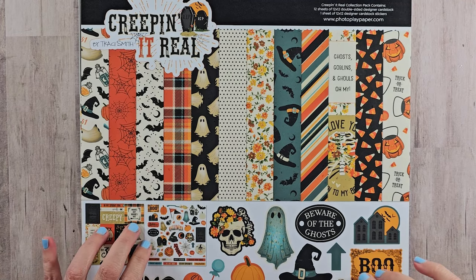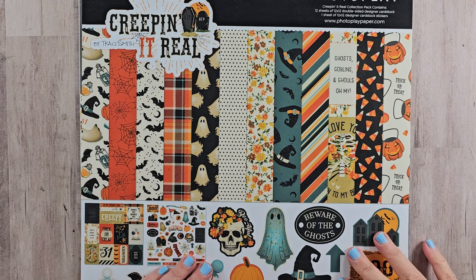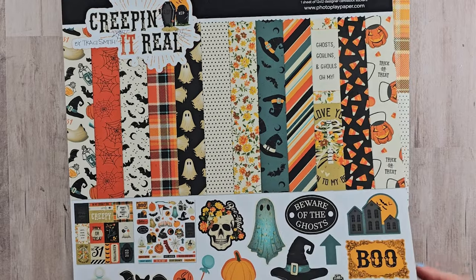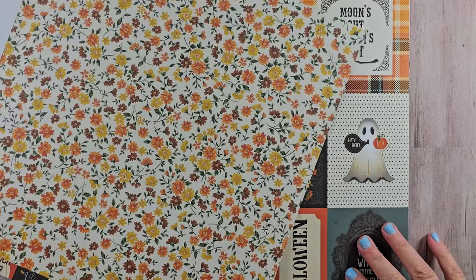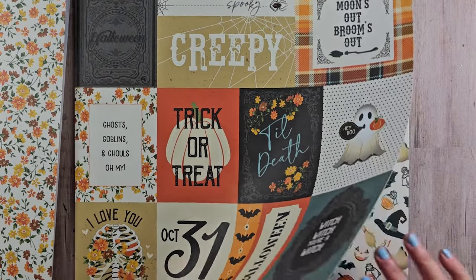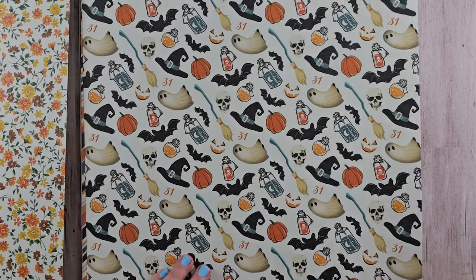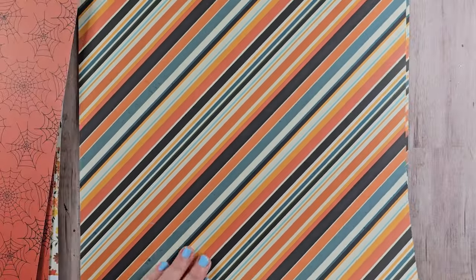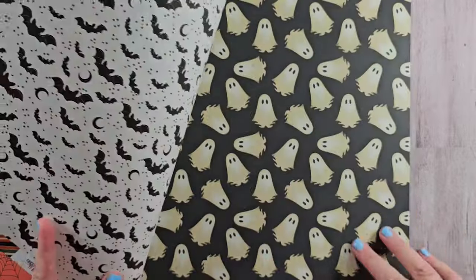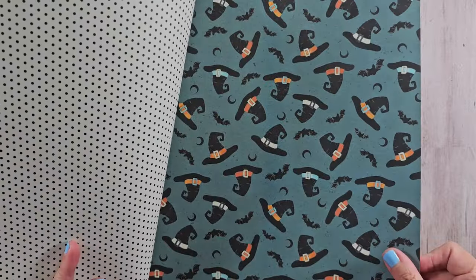My second collection from Photo Play is Creeping It Real. This has a much more traditional palette, but with some things to update it like pretty flowers and a skeleton mask. It's a nice combination — kind of holiday inspired but not exactly on theme, so it could work for non-holiday projects with any leftovers. Look at this diagonal stripe — it's gorgeous — and then the ghost. Photo Play Paper has a nice quality so I really enjoy working with it.